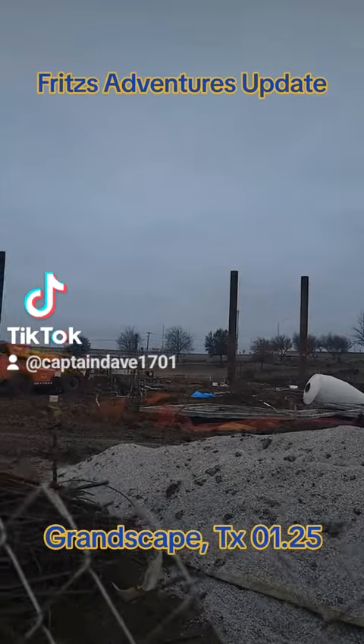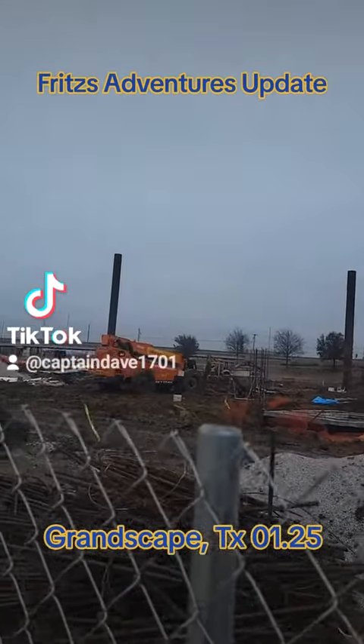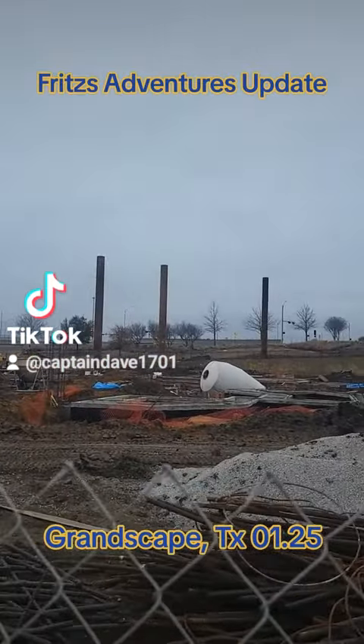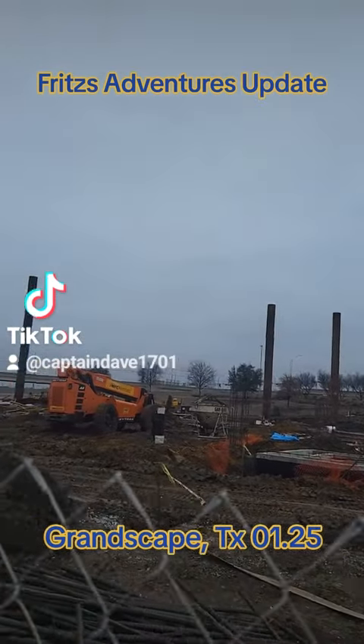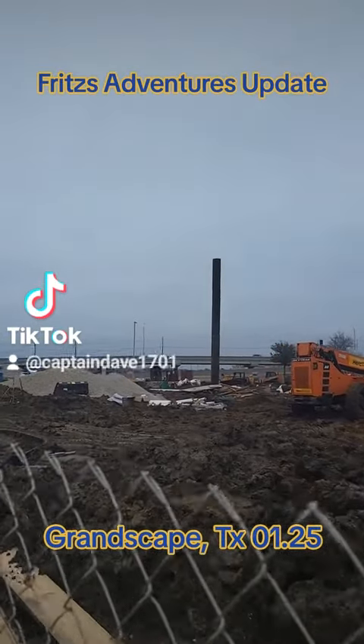The walls — the frame, I guess you could call it the base of the structure — it's a huge, huge building, so it's going to take a strong base, but there's just piles of stuff everywhere.